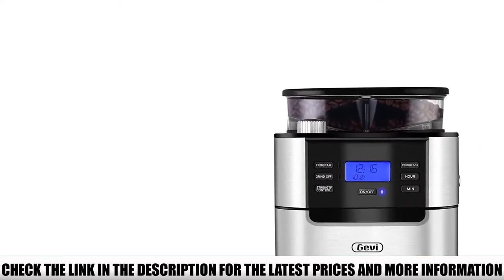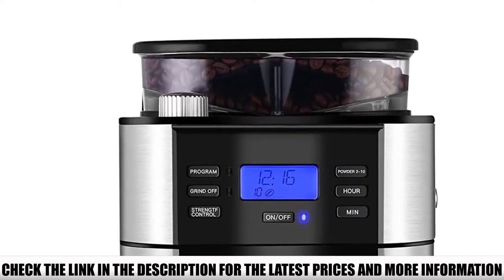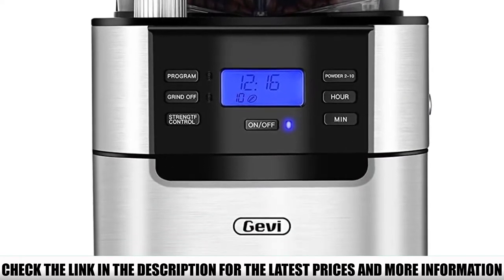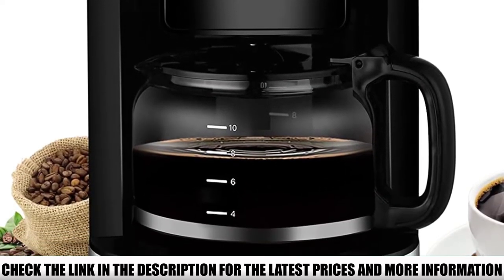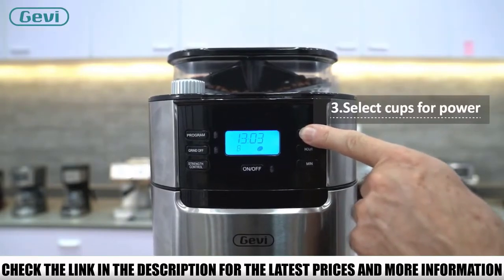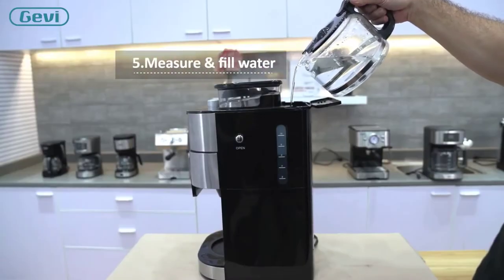The coffee maker allows you to choose between 3 strengths — mild, medium, and strong. Once done, your coffee goes into a 10-cup glass carafe. Thanks to the warming plate, it will stay warm for 60 minutes, after which it shuts down automatically, saving you energy. You can also set the timer up to 24 hours in advance, so you can have your coffee ready as soon as you wake up.